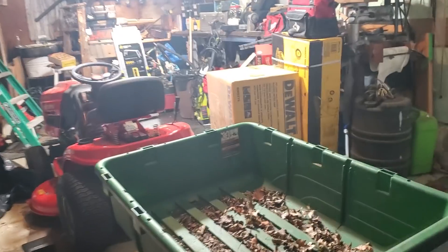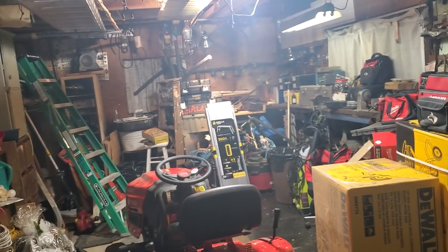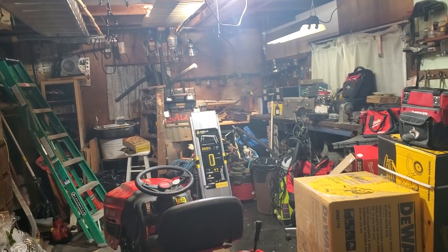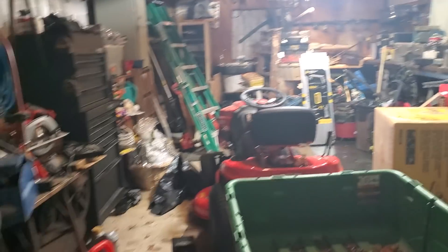You ain't gonna believe this. So I'm just about taking off here and I'm like, let's just hang out in the shed for a second. This shed is 80 years old. There must be how many houses back here now? Yeah, now there's like 200 — there's a little neighborhood here, a whole regular neighborhood.